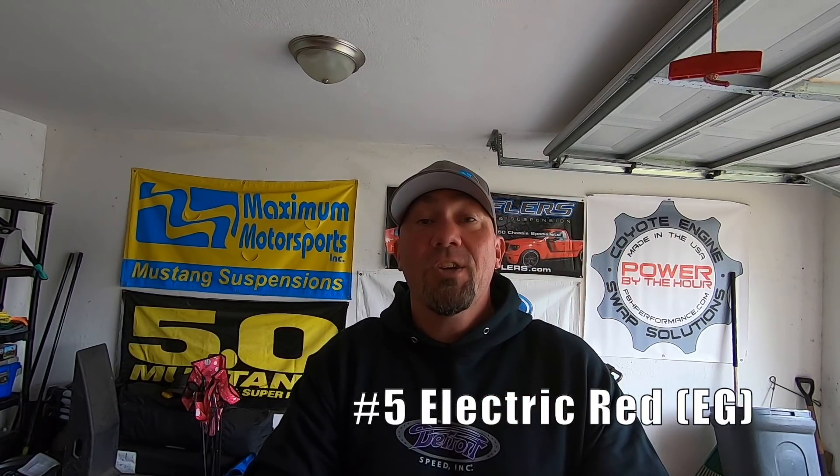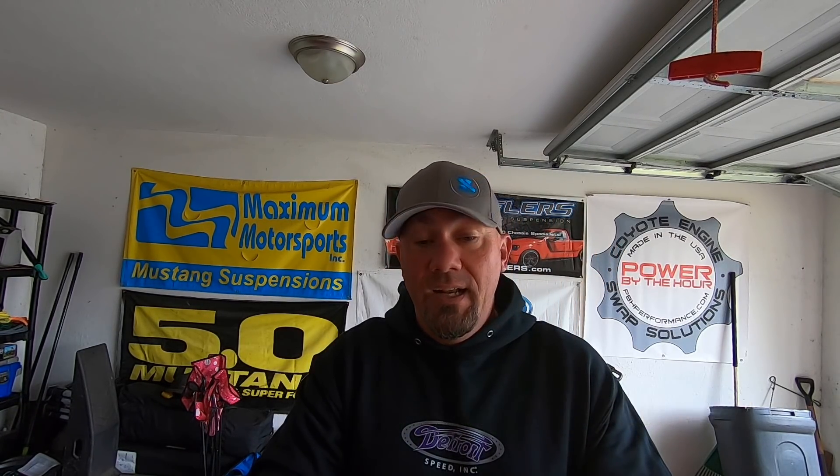Number five is Electric Red. Electric Red is color code EG, and it's like this metallic — it's crazy. It just kind of changes colors when the sun hits it. It's super bright. Here's a very nice example of Electric Red.